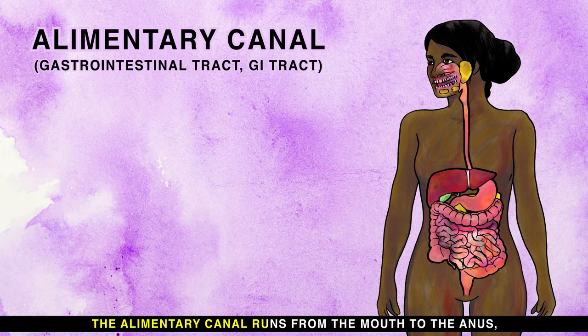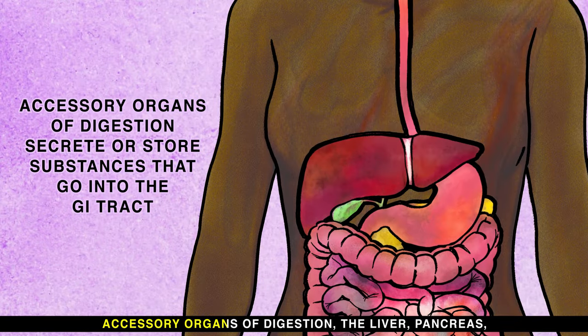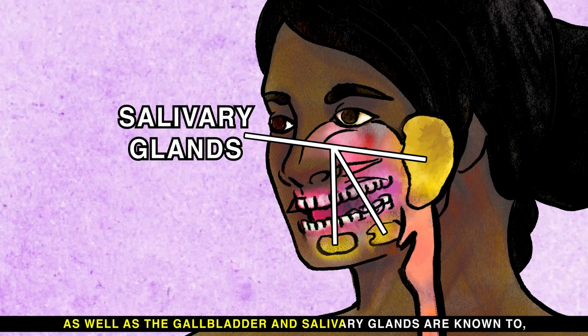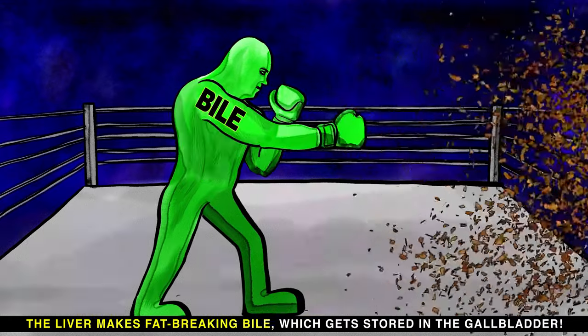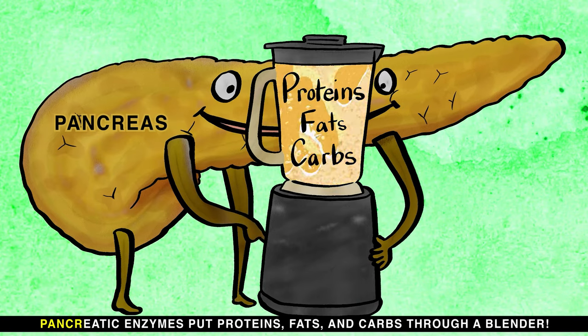The alimentary canal runs from the mouth to the anus. Accessory organs of digestion — the liver, pancreas, gallbladder, and salivary glands — secrete or store substances that go into the GI tract. The liver makes fat-breaking bile, which gets stored in the gallbladder. Pancreatic enzymes put proteins, fats, and carbs through a blender.